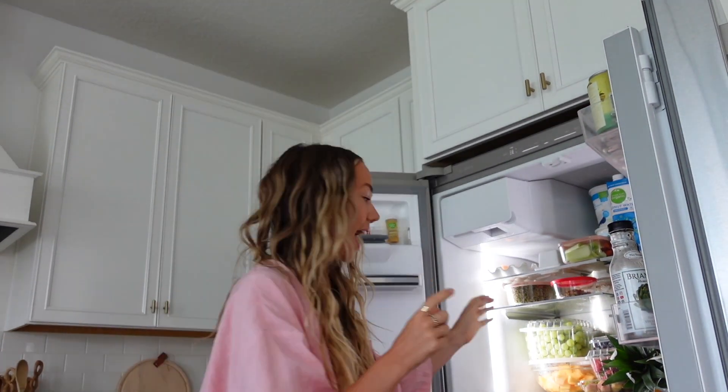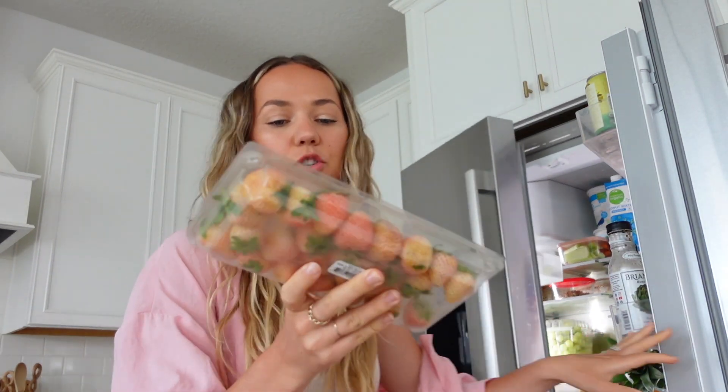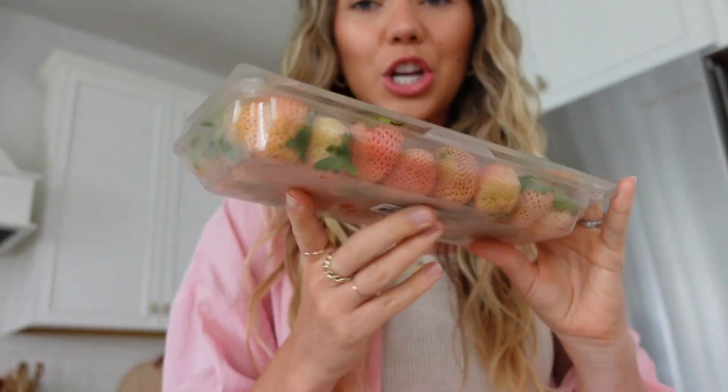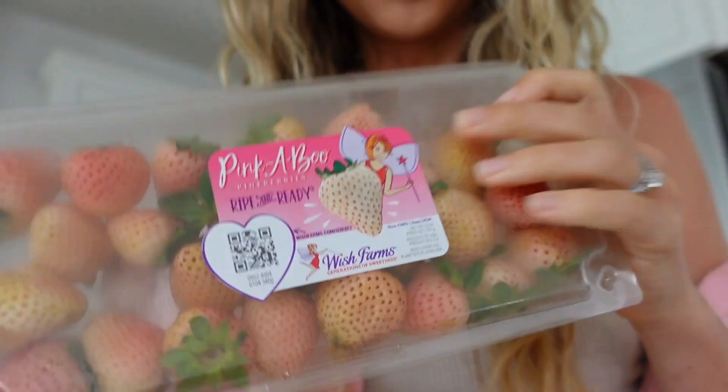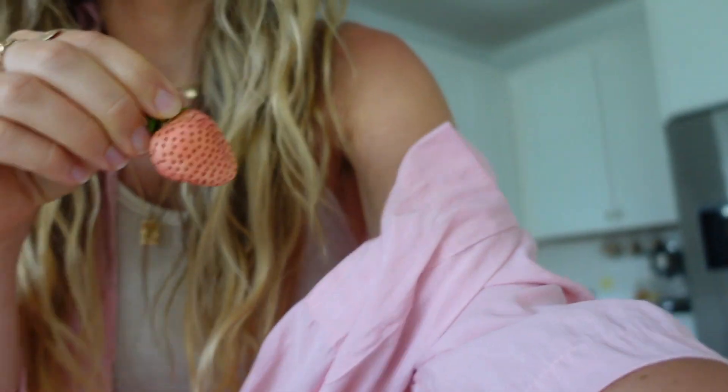I actually went to Aldi and I got these pine berries. I've seen people try them before, but I'm so curious. They're absolutely adorable, this beautiful little pink hue. Brandon actually tried one last night and he said that they are good. He said it was kind of like a watered-down strawberry — really pleasant and yummy, but not anything groundbreaking. Oh my goodness, I kind of match with it today. Let's wash it off and give it a try.